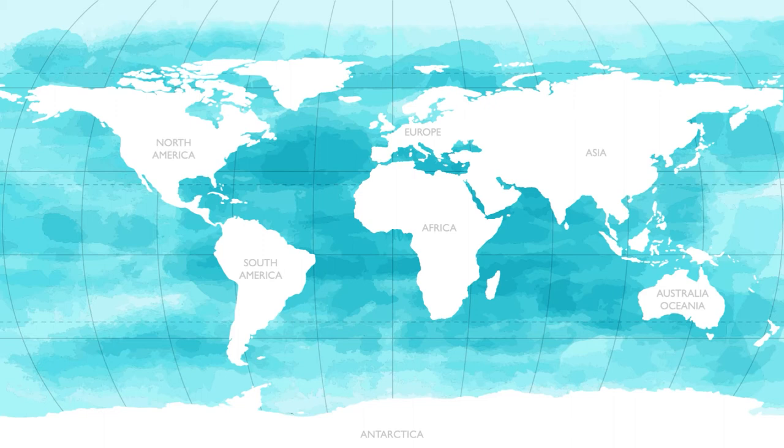Hey Sprouts! Today we're taking a trip to the ocean. Around 71% of the Earth is covered in water. The major body of water is the ocean. The ocean is divided up into five major oceans.